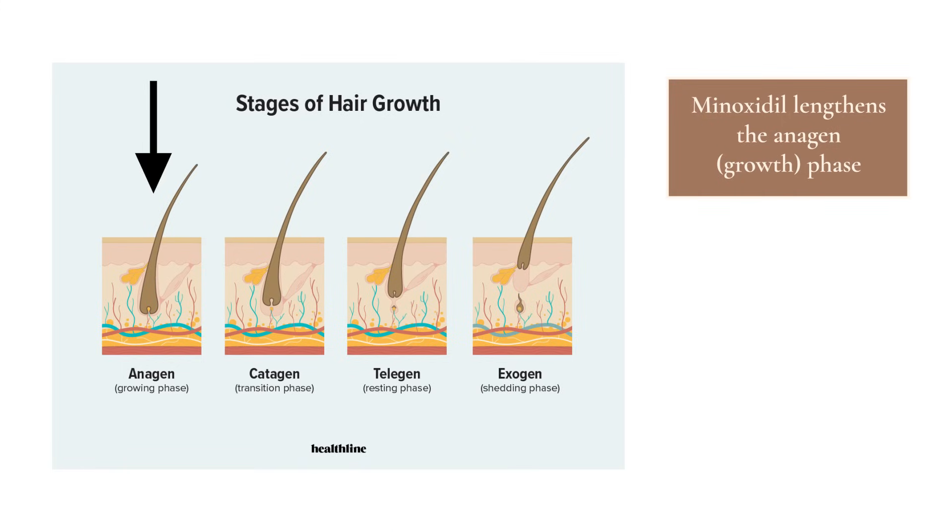Aside from shortening the telogen phase or the rest phase of your hair, Minoxidil also works by lengthening the anagen phase — the growth phase of your hair. In addition to that, people find that with Minoxidil the hair shafts themselves will actually increase in diameter. So you get this impression of increased density, not only because you're growing new hair, but because the hairs you have are also thicker.